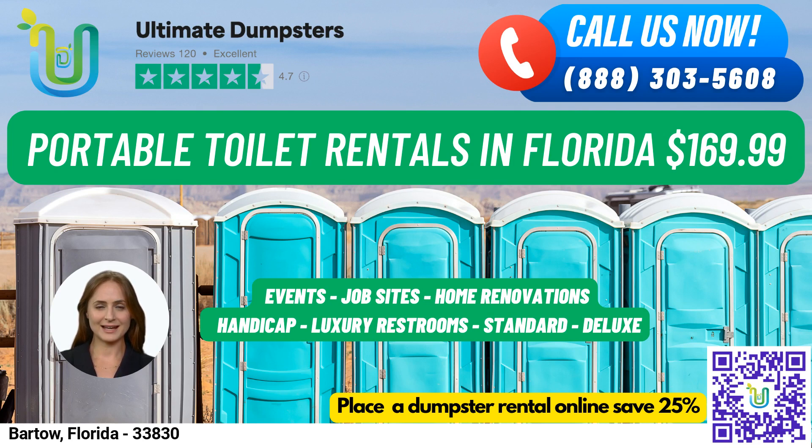VIP portable toilets are designed to provide a more luxurious experience with amenities such as air conditioning, lighting, mirrors, and even music systems. Urinal portable toilets are designed specifically for men and come equipped with multiple urinals.